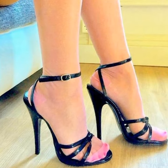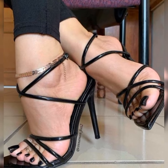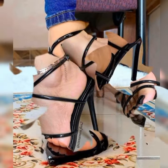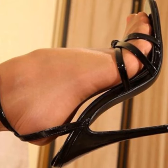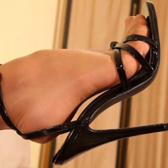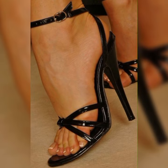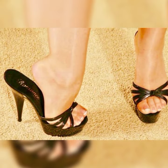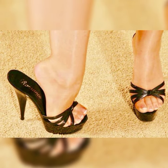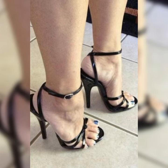Stiletto high heel sandals are incredibly versatile and can be worn for various occasions. Whether you are attending a formal event, a night out on the town, or simply want to elevate your everyday look, these sandals will instantly elevate your style.